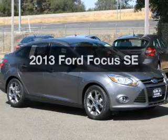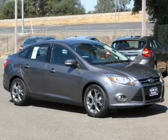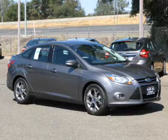Presenting the 2013 Ford Focus. If you're looking for an automobile with great attributes, look no further.